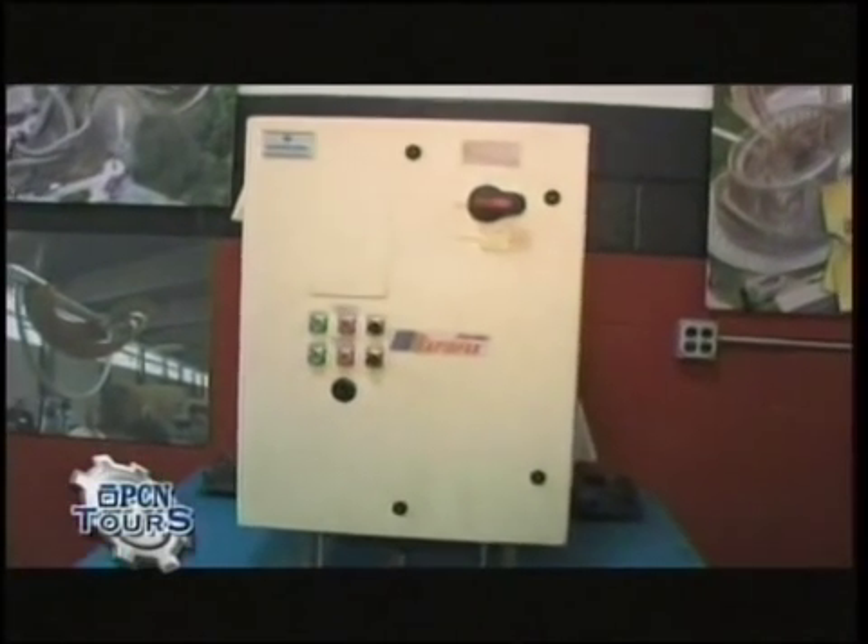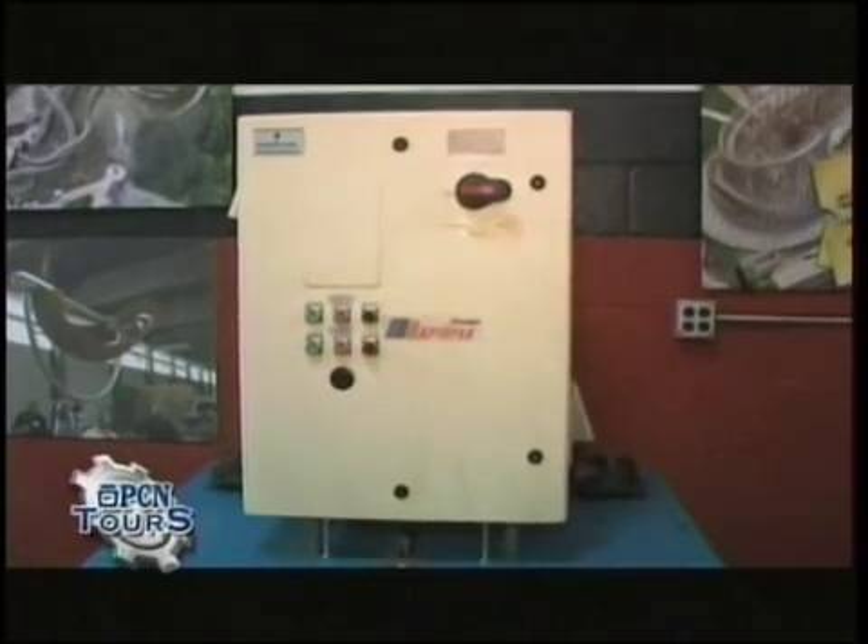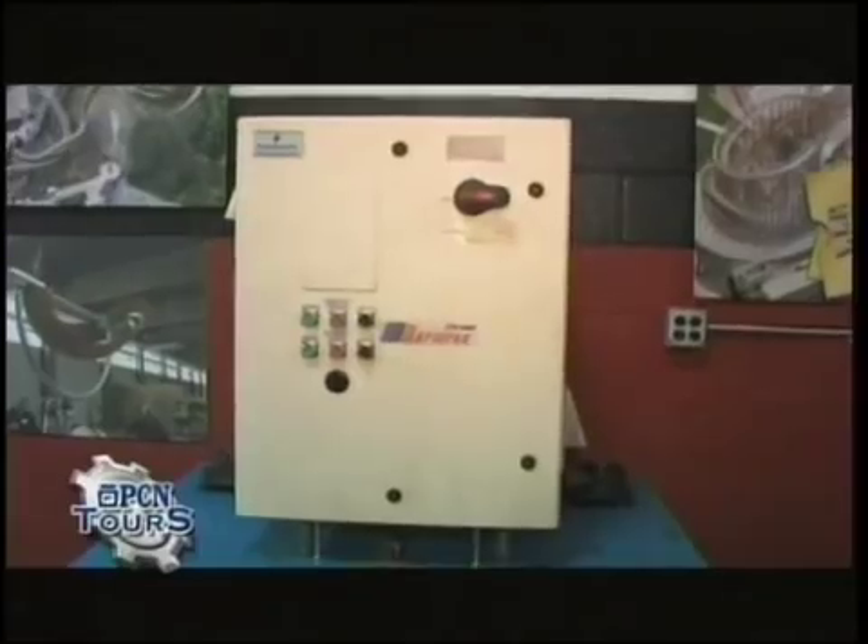We have it back here to service it and get it ready to go out into the field for this season. It actually works great — we're just going to service it and get it ready to go.